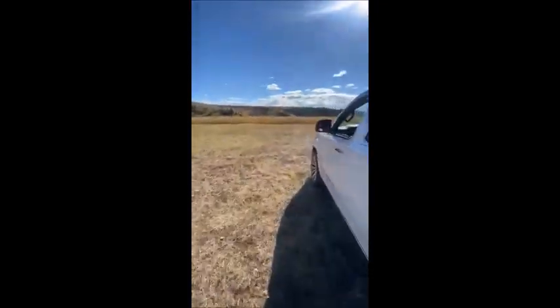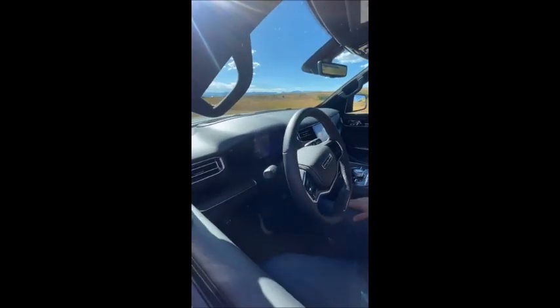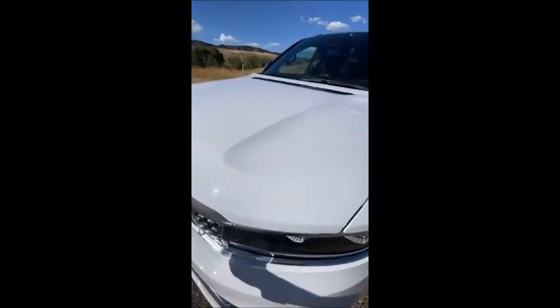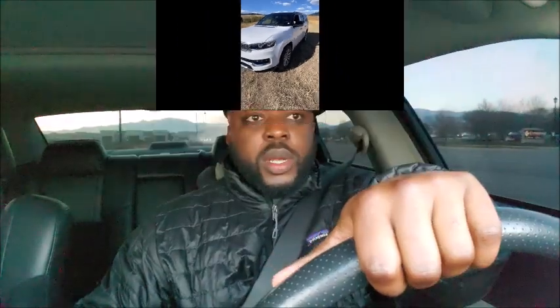All right, let's do some revs over here. How about over here? Rev it again. It's very quiet. Let's hear it from the front. All right, it's not a Hemi obviously. So there you have it — inline six. What y'all think?